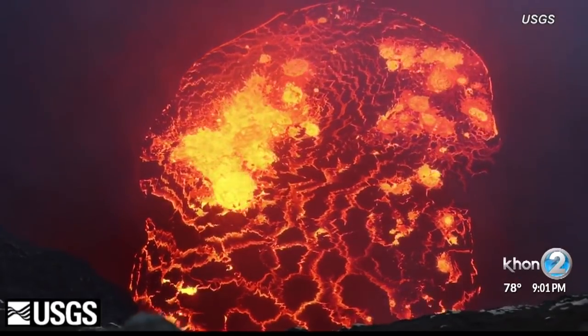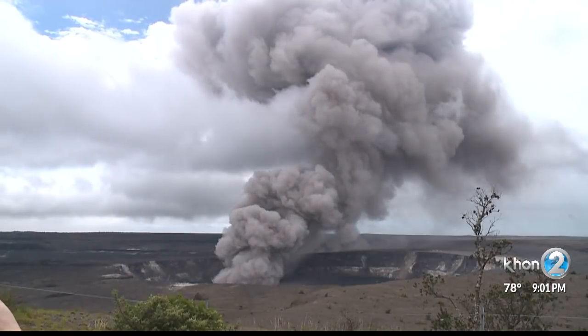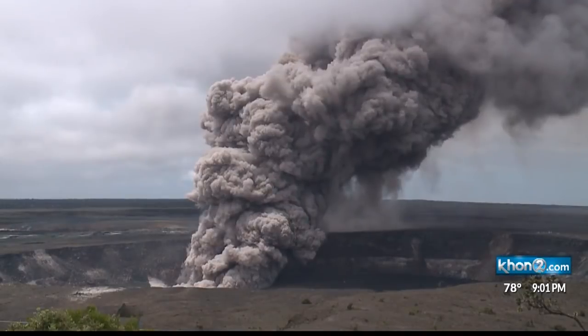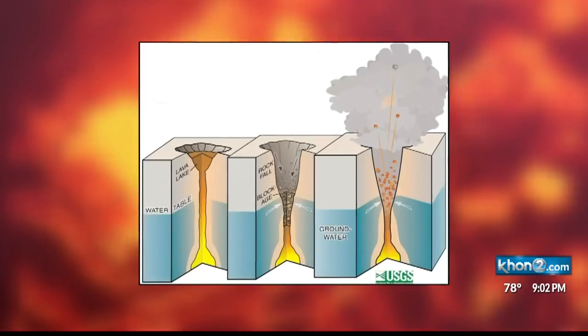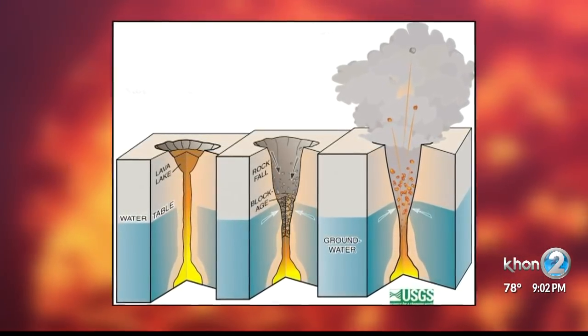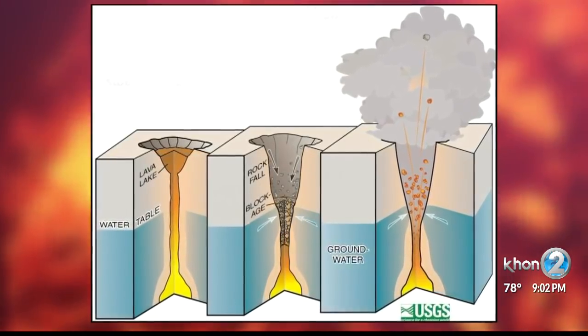One of the concerns is if the lava lake continues to drop below the water table. Instead of these gas-driven explosions like we're seeing now, we could get into a situation where water from the groundwater below the water table could mix with the magma, and then we would have steam-driven explosions. This diagram shows what she means — like the neck of a soda bottle, rocks can form a cap, and with the mixing, pressure builds and then the explosion.